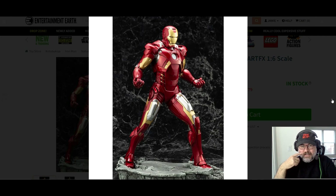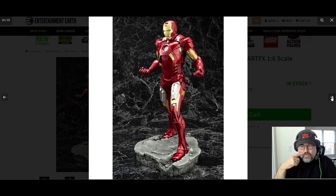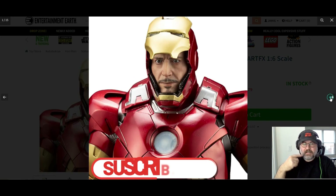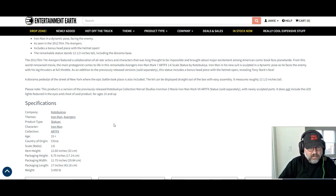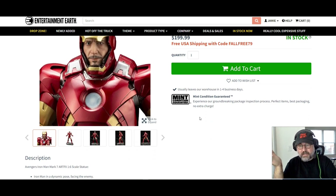Look at that — that's the sound effect for the mask going down. That looks great, and the size is huge too. It's one-sixth scale, so it's like 12 inches tall — not like six inches. Some of these figures are pricey; you see a six-inch figure for like $80 or $90. But no, this is a 12-inch figure.